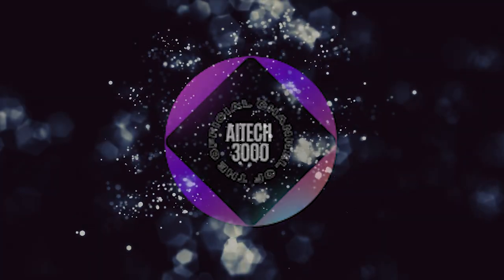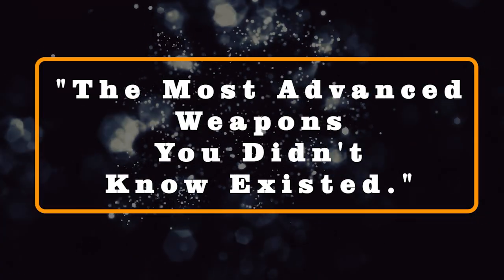Today, we're going to talk about the most advanced weapons you didn't know existed.